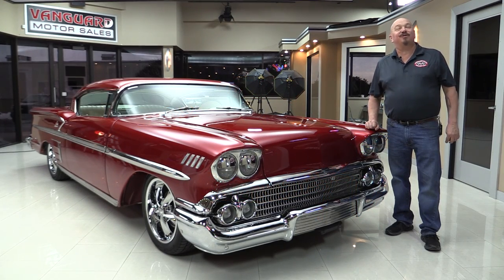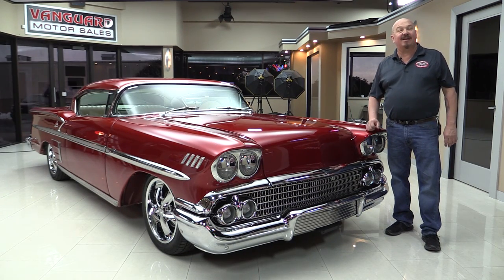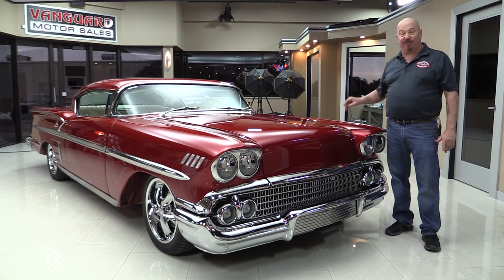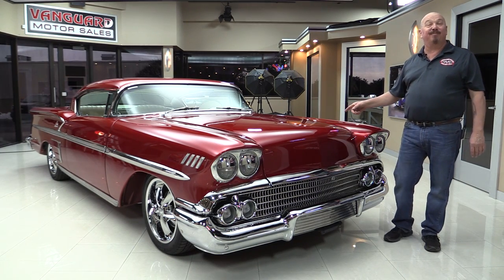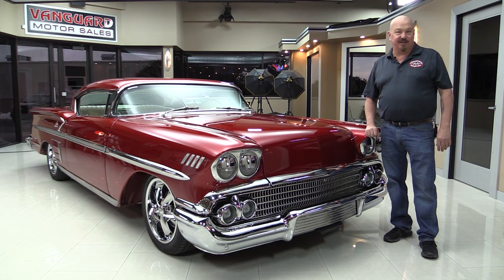Hi, I'm Greg with Vanguard Motor Sales and I'm standing in front of one beautiful 1958 Impala. This baby's been dropped two inches and chopped three. She's got a big block under the hood with three deuces. You're gonna love checking this one out.